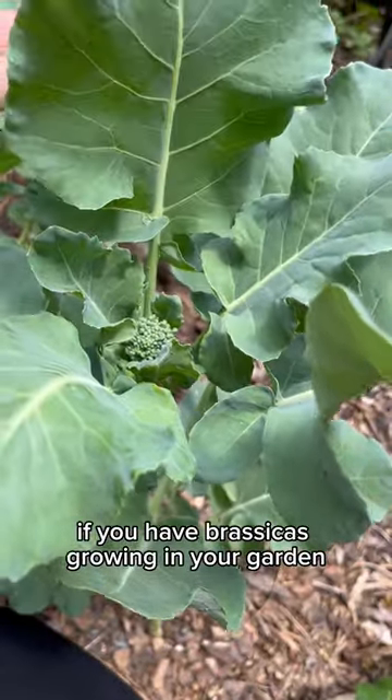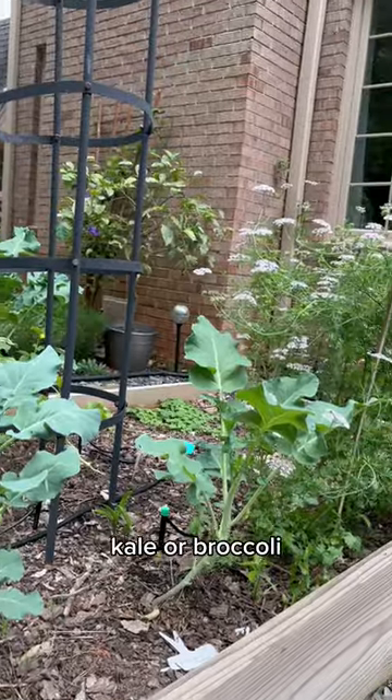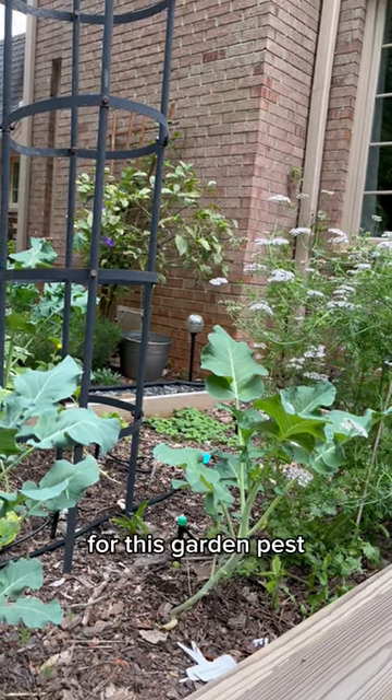If you have brassicas growing in your garden like cabbage, kale, or broccoli, you're going to want to be on the lookout for this garden pest.